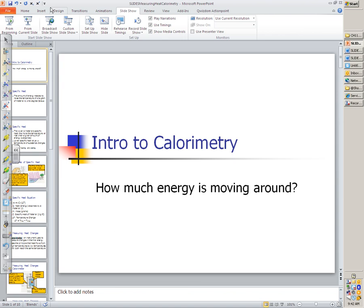Alright, let's do it. Class recording has started. So today, as it says up here on the board, yesterday we talked about how energy moves from one place to another — how heat flows. We talked about how energy naturally flows from things with high temperatures to things with low temperatures until they're at the same temperature. Today, we want to talk about how much energy is actually flowing from one place to another.